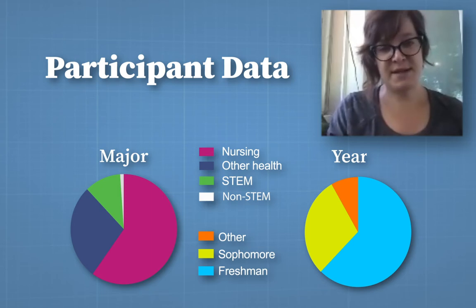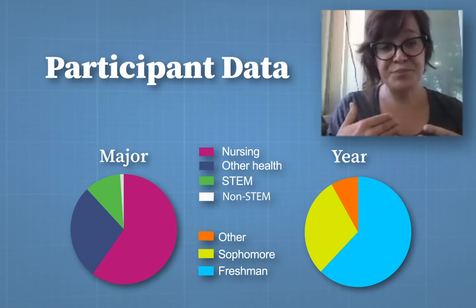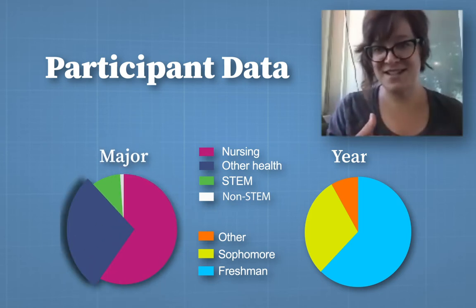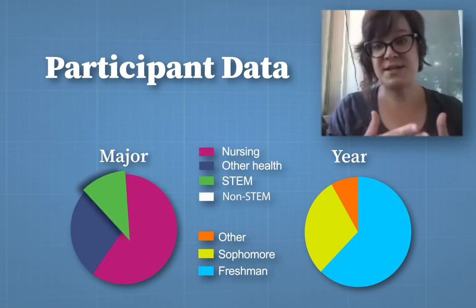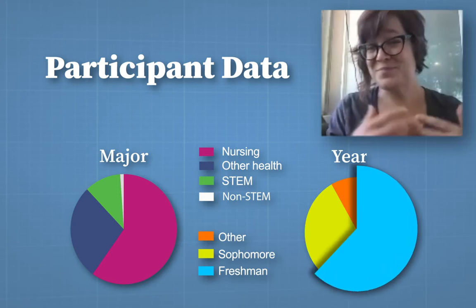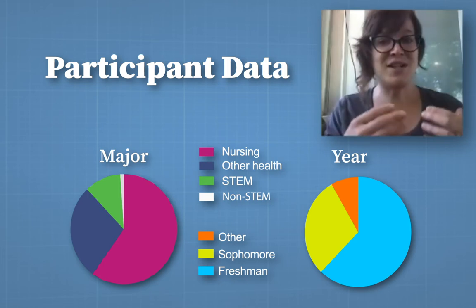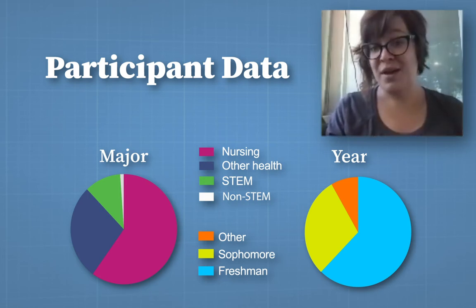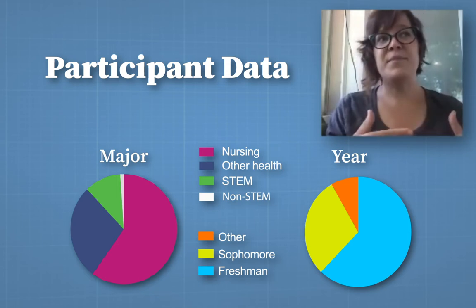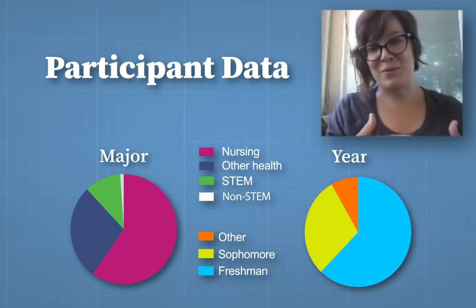I wanted to look at the data from the participants. The majority of the students represented by this study were nursing students, and the ones that weren't nursing students were interested in other health fields. You've got a smaller portion of STEM students, which is very typical of A&P courses. The majority of the students were also freshmen, followed by sophomores — very early in their academic career. These are the students that typically need the most help in performance because they're not as seasoned; they may not quite understand how to read a textbook for context and may need a little more support.